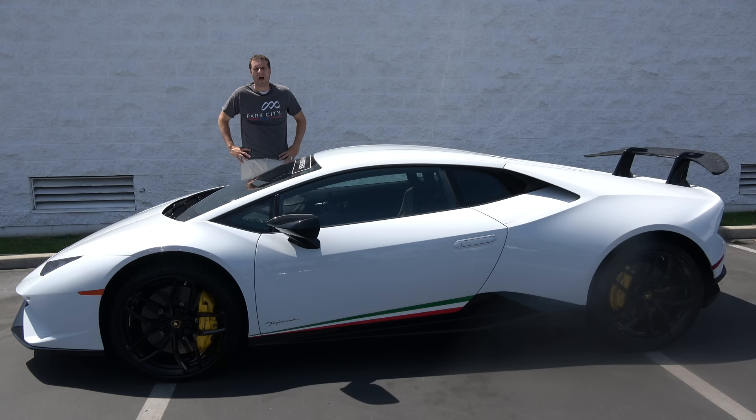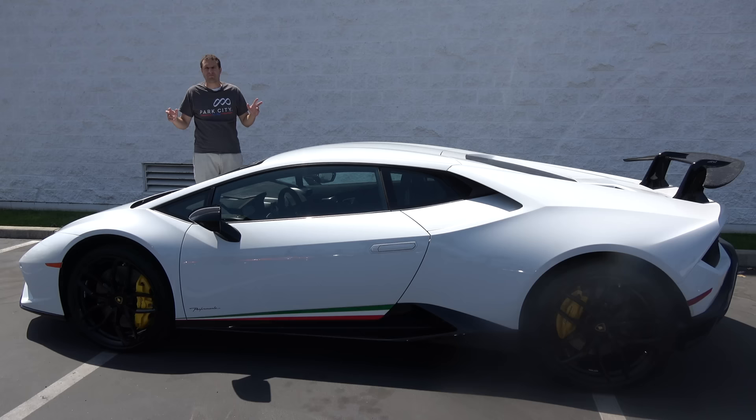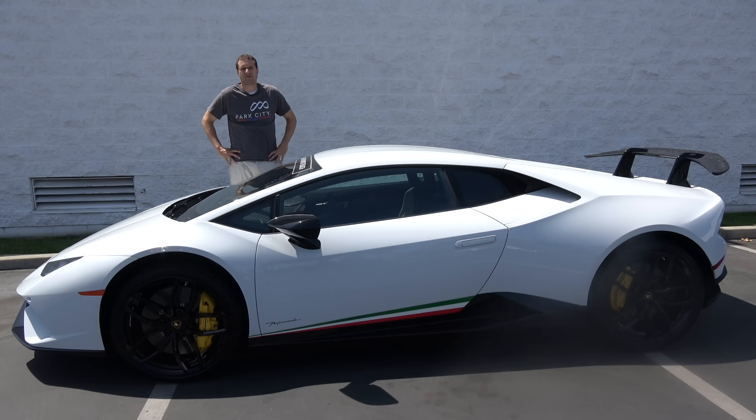I've borrowed this Huracan Performante from Lamborghini Newport Beach here in Southern California, which is Lamborghini heaven. They seem to have just about everything including two Performantes right now. So what exactly is a Performante? The Lamborghini Huracan is the entry-level Lamborghini — it starts around $200,000, has 600 horsepower, and it's one of the best exotic cars I've ever driven. The Performante is the next-level, more thrilling performance version. It starts around $275,000, has 630 horsepower, and it's 90 pounds lighter than the regular Huracan. So if the Huracan is a crazy Lamborghini, this is a crazy crazy Lamborghini.